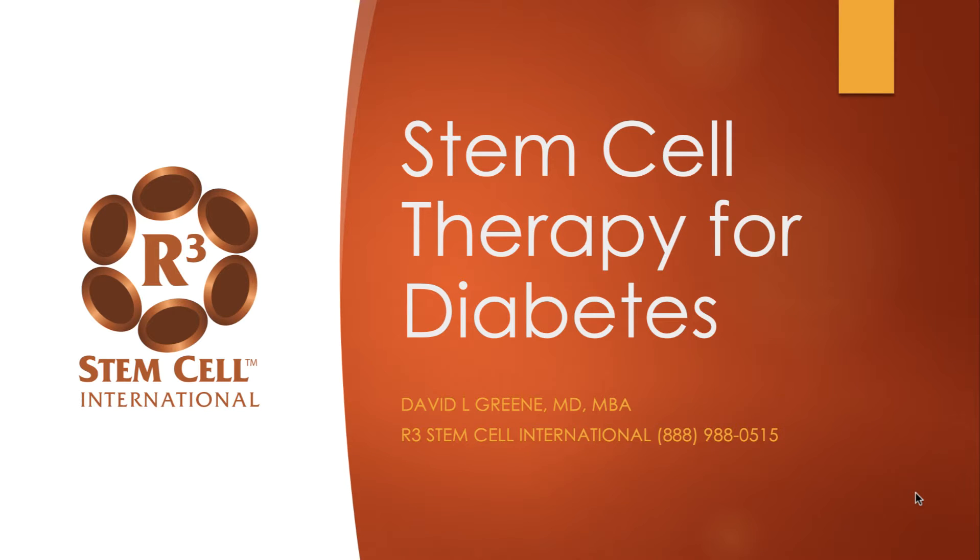Hi, it's Dr. David Green, founder and CEO of R3 Stem Cell International. Today we're discussing stem cell therapy for diabetes.